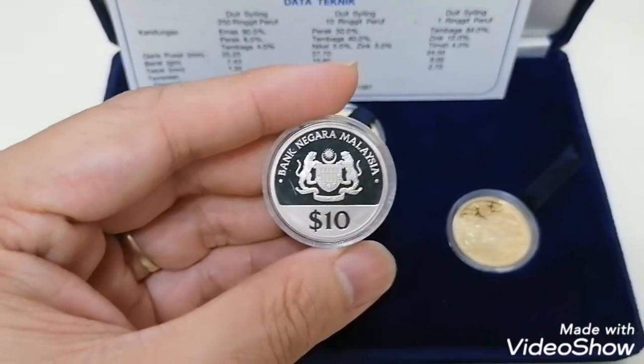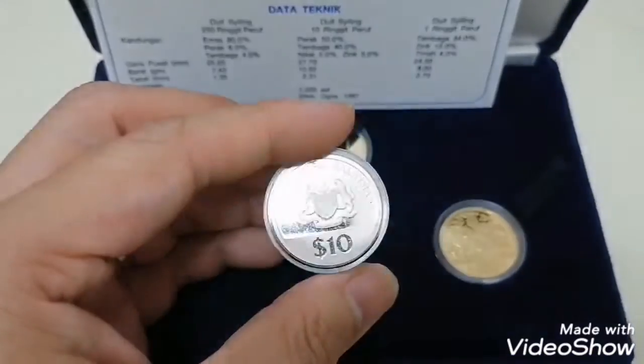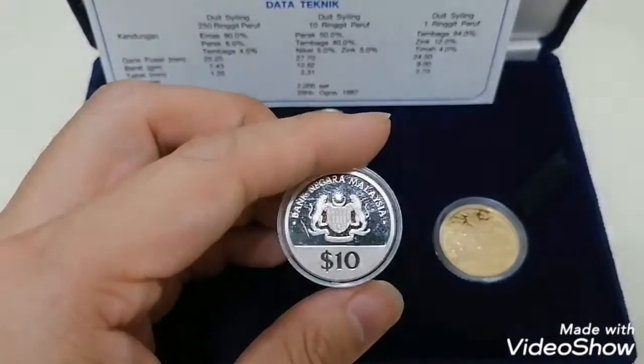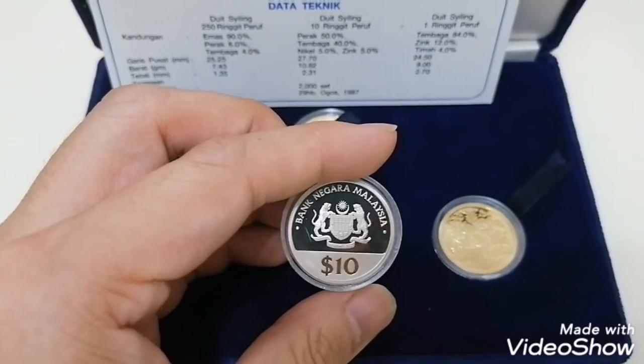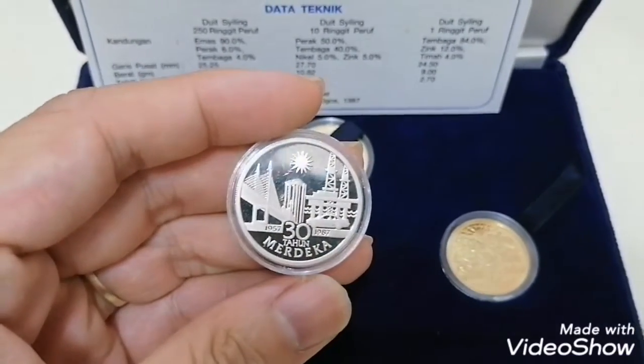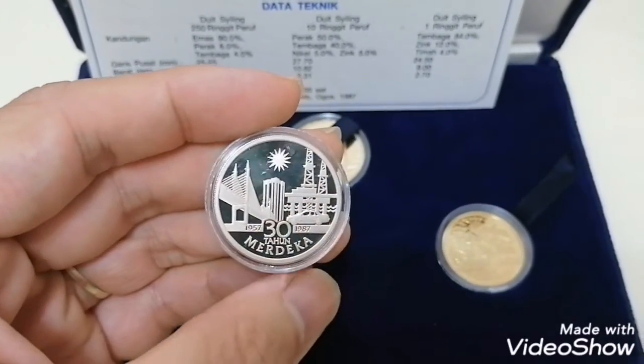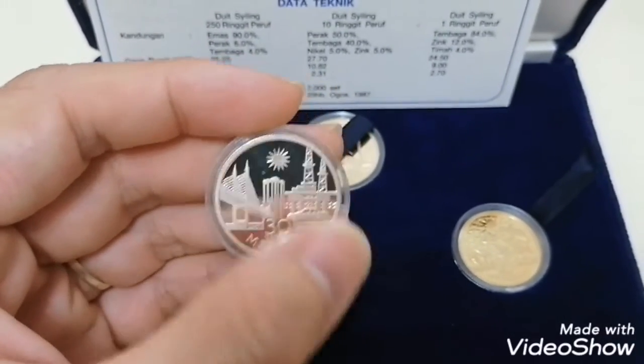For this one it's a silver coin, it's 10 Ringgit. In Malaysia, last time they used to use a dollar sign, but now they've changed it to Ringgit. So this is how it looks like — the 10 dollars — and at the back the design is different. This is the Penang Bridge, this is the national car, and this is the oil.